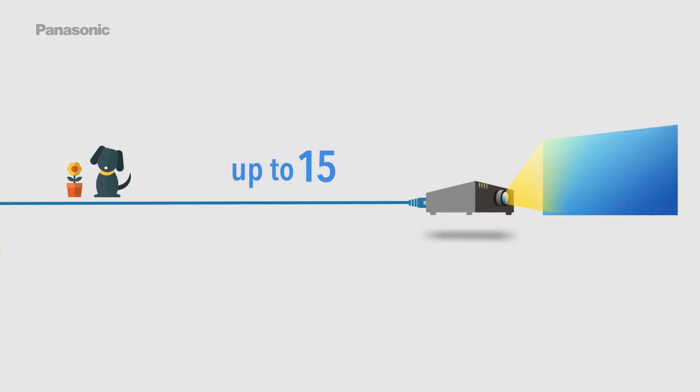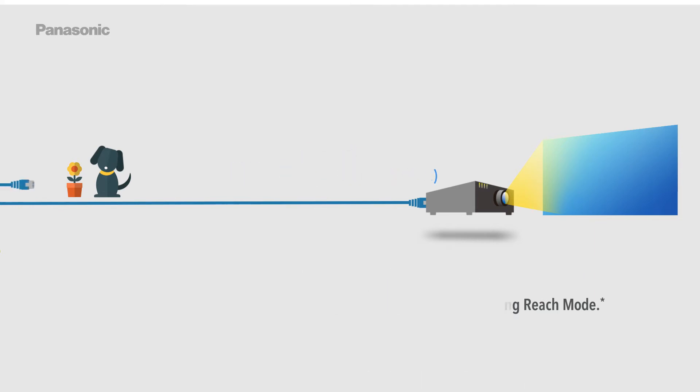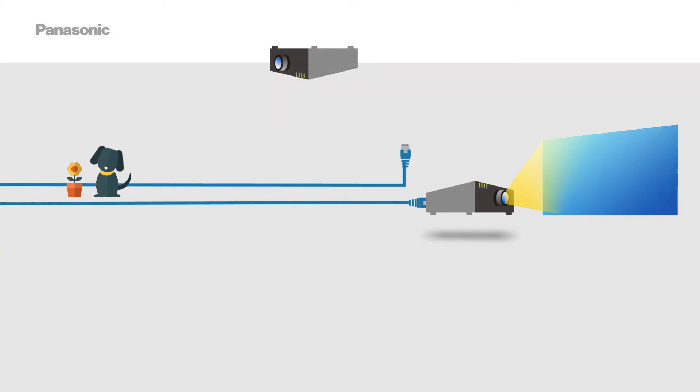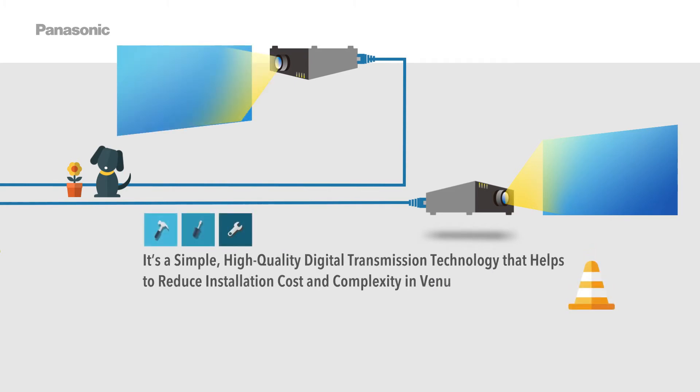DigitalLink allows 1080 over 60p signal transmission for up to 150 meters or 492 feet via a single LAN cable using RJ45 connectors. In long reach mode, it's a simple, high-quality digital transmission technology that helps reduce installation cost and complexity in venues of all sizes.